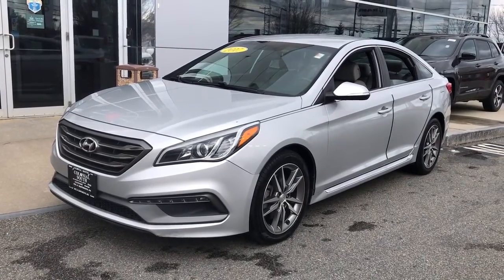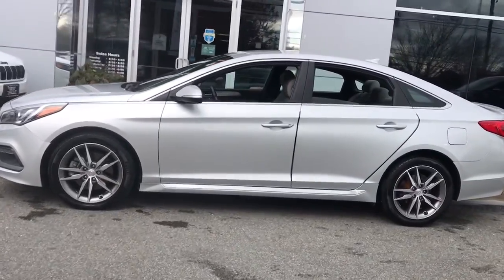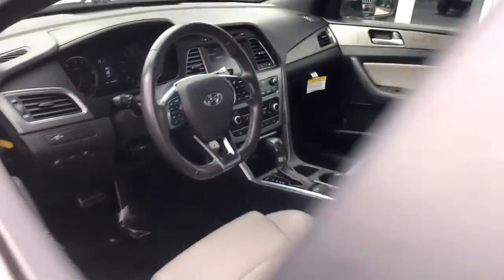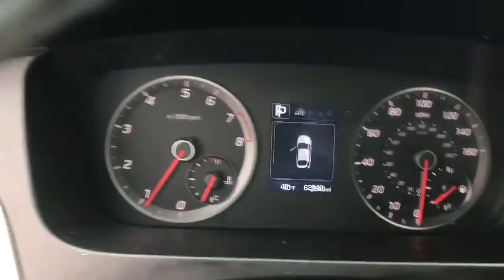Get a feel for the 2017 Hyundai Sonata. This vehicle is an outstanding buy with fewer than 70,000 miles on the odometer. Get the best of quality, comfort and convenience in this family-friendly Sonata.